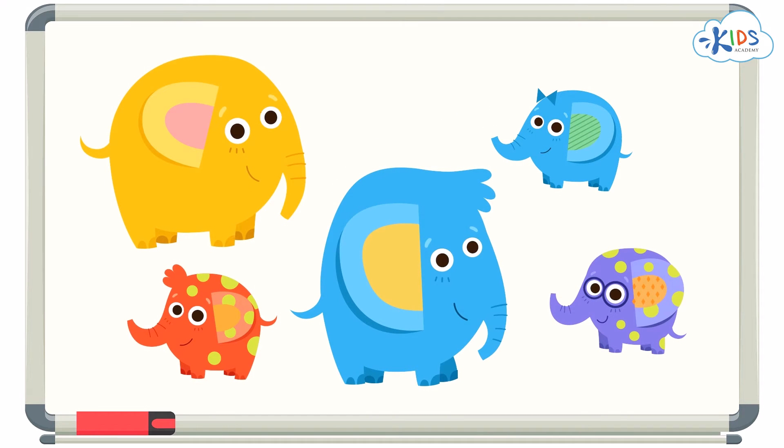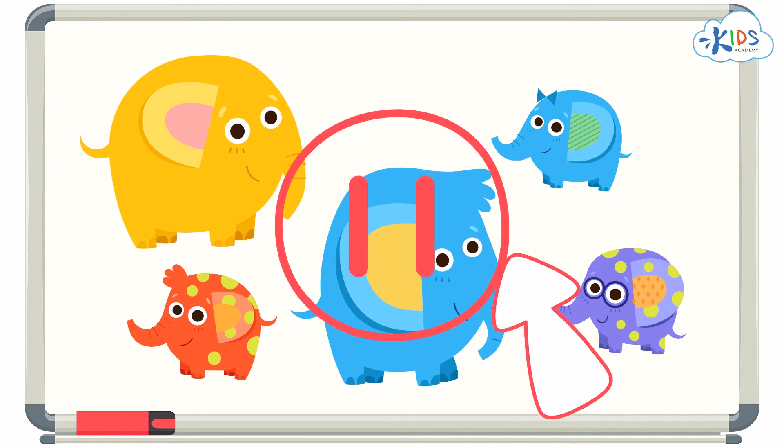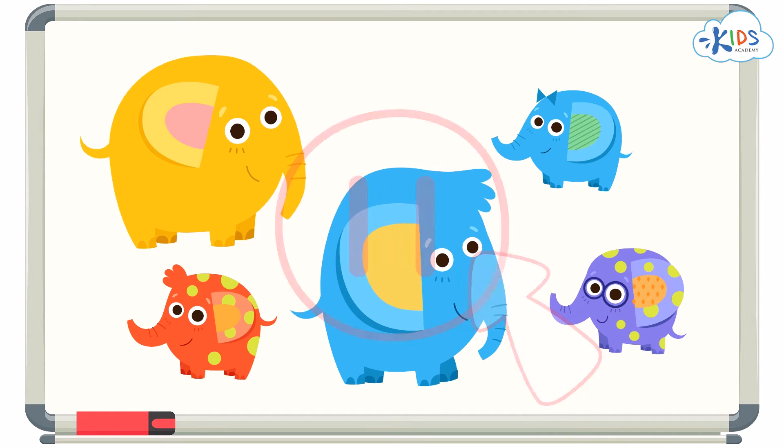I'll leave you with a challenge. I want you to look at this group of elephants again. I want you to find the two elephants that are both big. I'll give you some time to think. But if you need more time, you can pause the video and answer when you are ready.